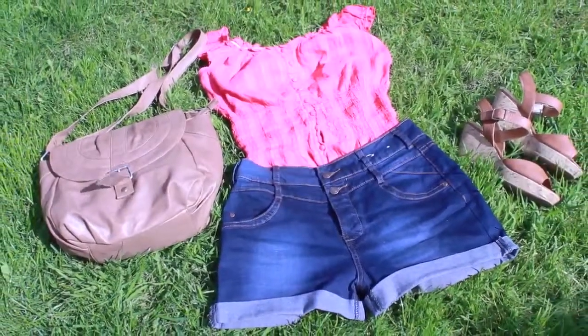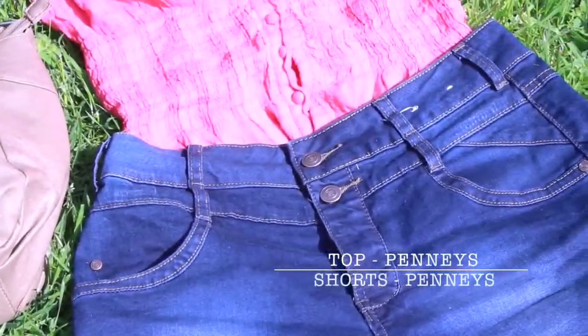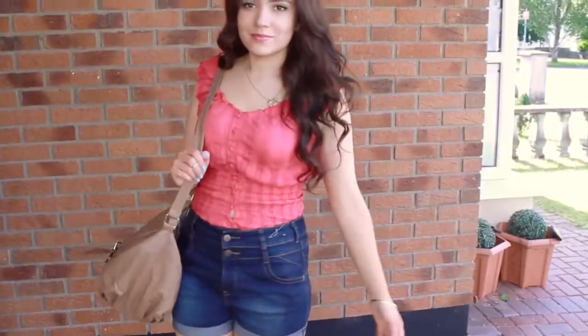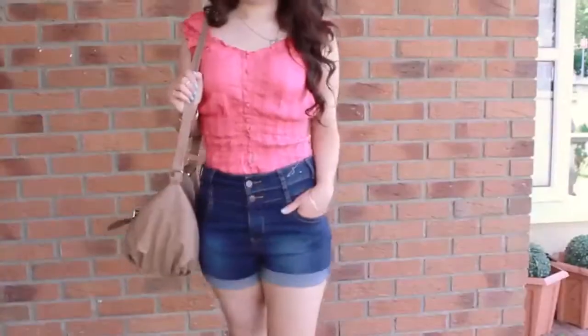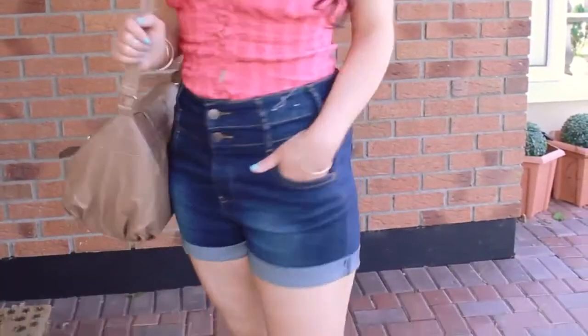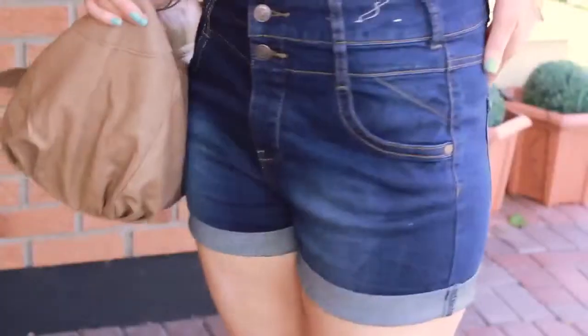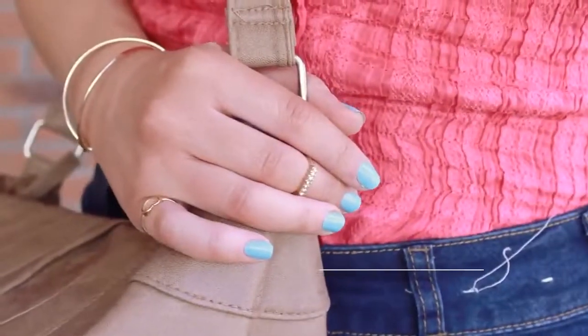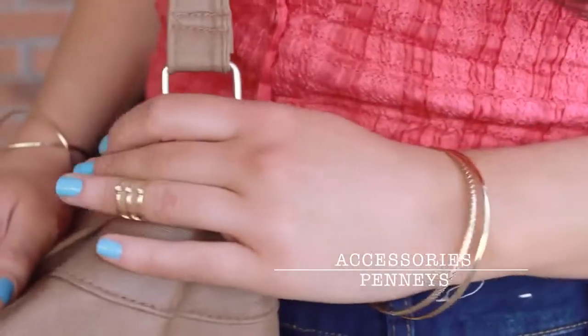My outfit is just fun and light. I'm wearing some wedges because to me they're really summery. My top and high waisted shorts are from Penny's — the shorts are super comfortable and I only recently got them so you should be able to still get them. All my accessories are also from Penny's because I shop there a lot.